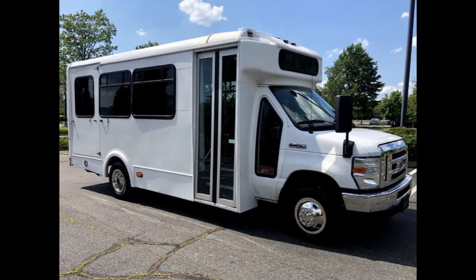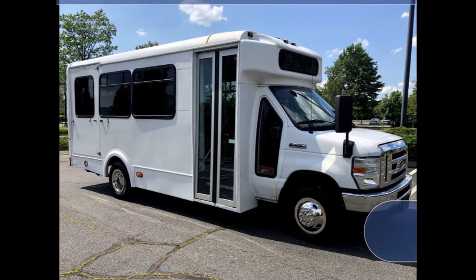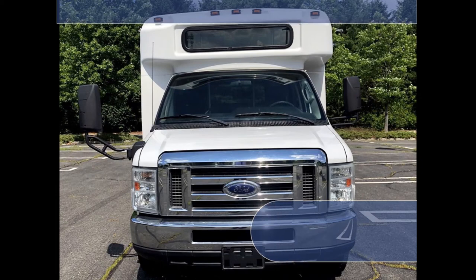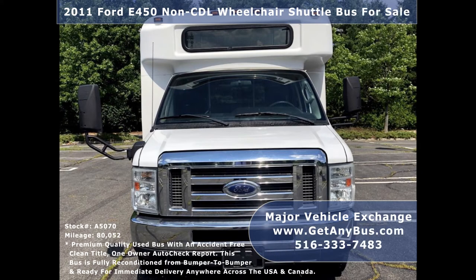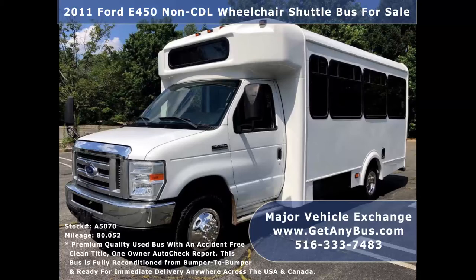Major Vehicle Exchange presents a 2011 E450 Non-CDL Wheelchair Shuttle Bus for sale, stock number 85070. This mini bus for conversion has an accident-free, clean title, one owner AutoCheck report.